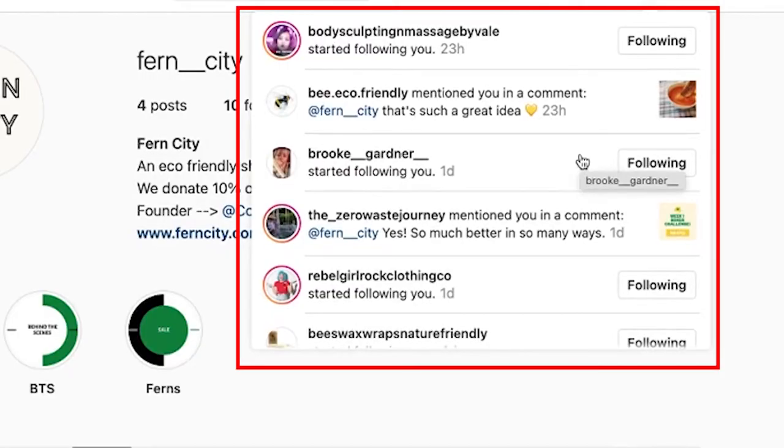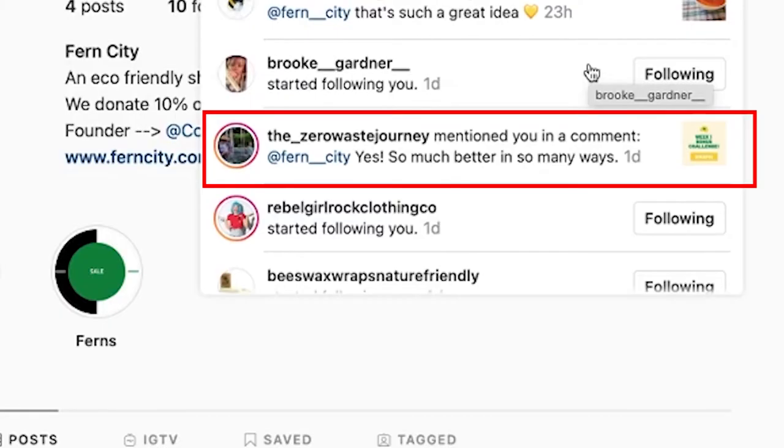Just when I logged in to make this video, I saw a few of these replies. I'm targeting people in my niche at my scale. Someone said 'Fern City — oh, that's such a great idea!' and another said 'Yes, so much better in so many ways.' I'm just talking to people in the same eco-friendly niche. If you scale this up and do it for 30 minutes a day, imagine how many followers you'll get in a couple of months. And these followers are actually interested in your niche, not random unengaged people.